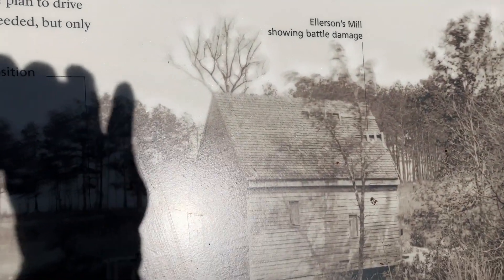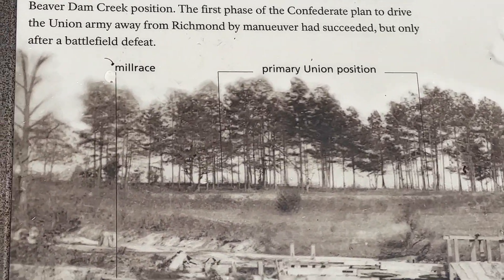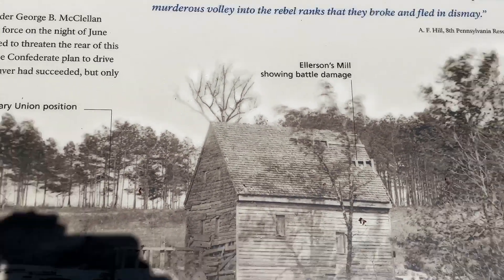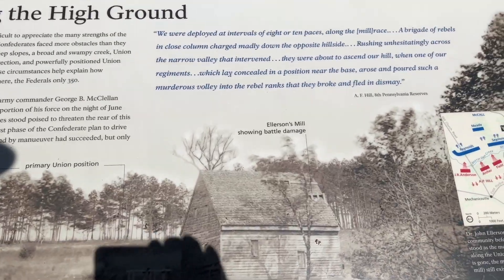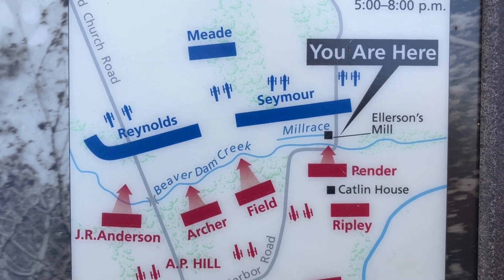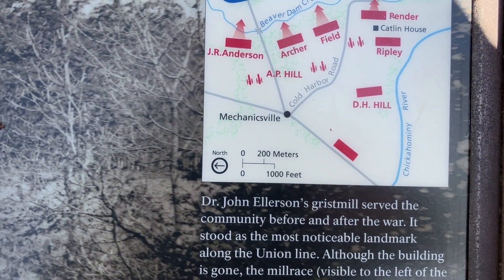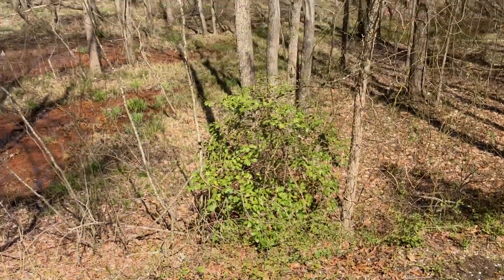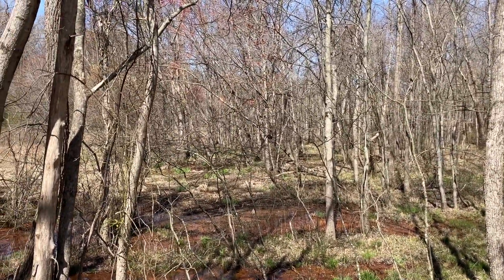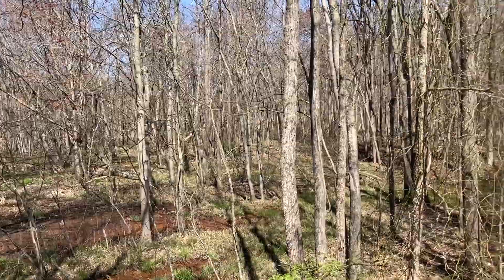There's Ellison's Mill — there's the primary Union position. The mill race and Ellison's Mill are visible here. Dr. John Ellison's Grist Mill served the community before and after the war. It stood as the most noticeable landmark along the Union line. Although the building is gone, the mill race, visible to the left of the mill in period images, still exists in the woods.